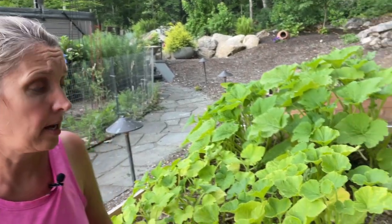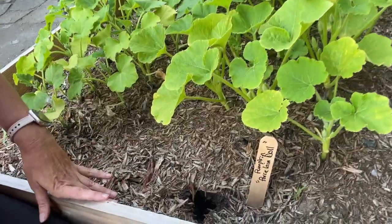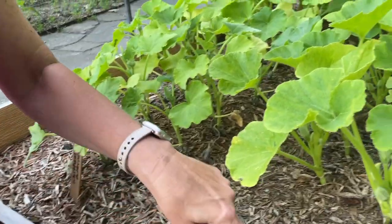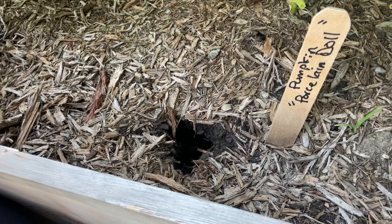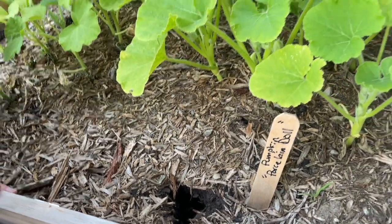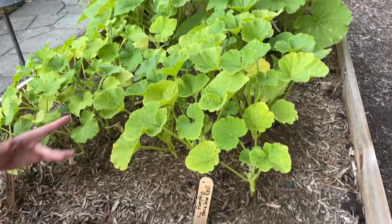I have these nice new raised beds with plants coming along pretty well. In this pumpkin bed I've got pumpkins and butternut squash, and there's this giant hole here — somebody has found a home. I want to prevent them from eating the roots of this vegetable bed.